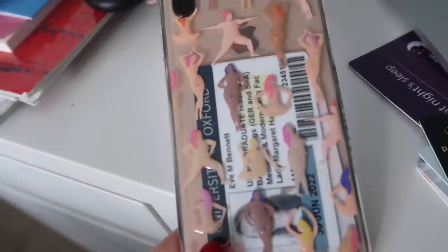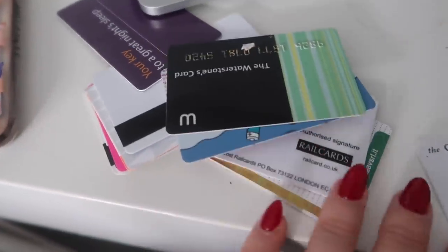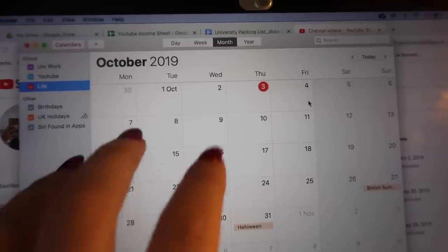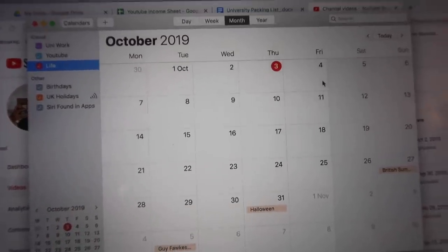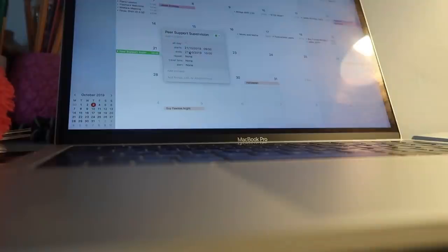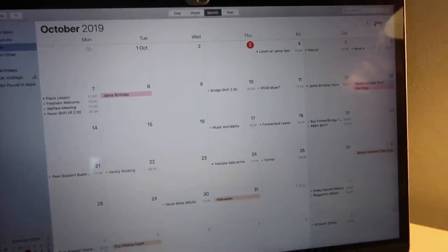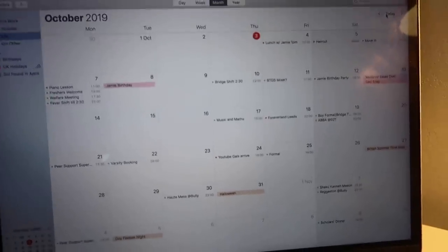Look how cute my new phone case is - it's Yoga Ladies from Skinny Dip. I'm literally obsessed. I'm sorting out my purse right now - so many cards to organise. Next up is putting everything onto Apple Calendar because I'm increasingly relying on reminders, and having everything synced across all my devices will be much easier. This is October - not too busy yet, but it'll fill up once I have my timetable. We still don't have the lecture list, which is a problem.